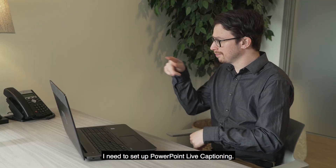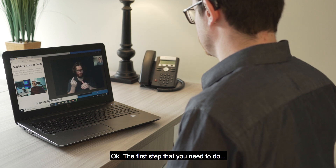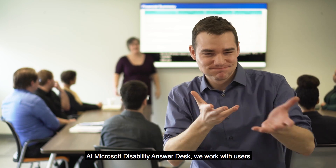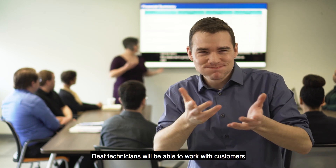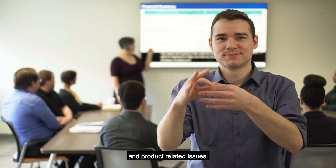I need to set up PowerPoint live captioning. At Microsoft Disability Answer Desk, we work with users and empower them with the use of accessibility features. Deaf technicians will be able to work with customers on setting up the accessibility features and product-related issues.